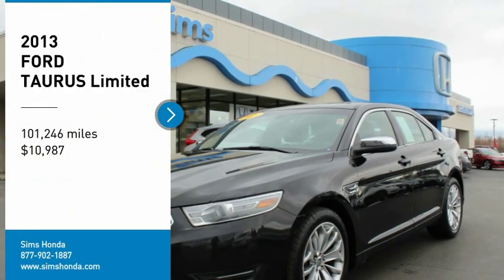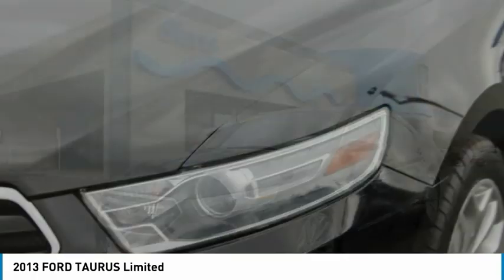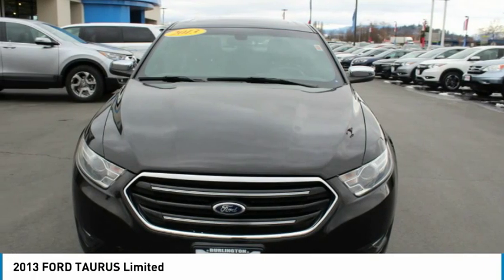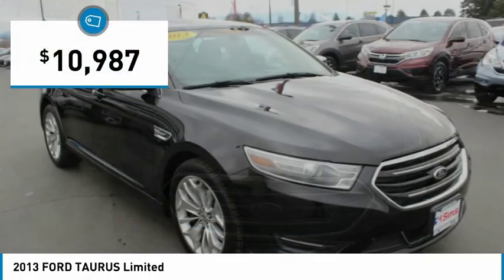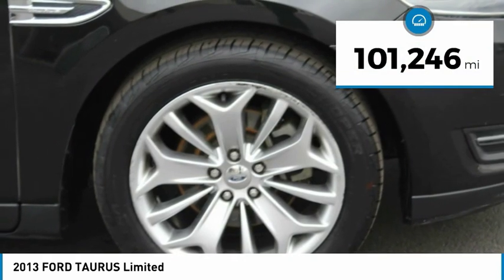Stop by and take a look at the 2013 Taurus. Crafted by an obsessive engineering and design team, the Taurus was created to compete with some of the world's best and is priced below $15,000. This vehicle has less than 105,000 miles.